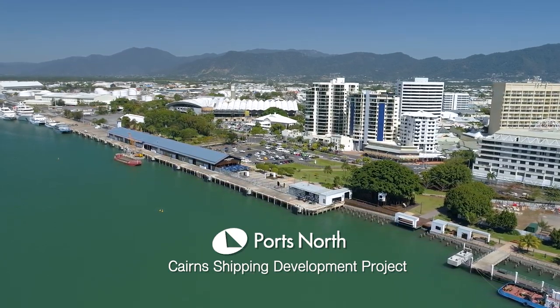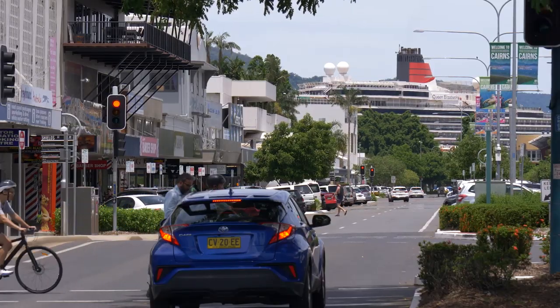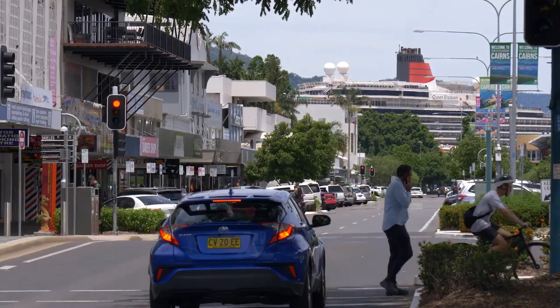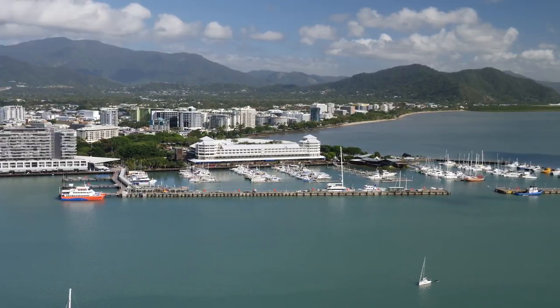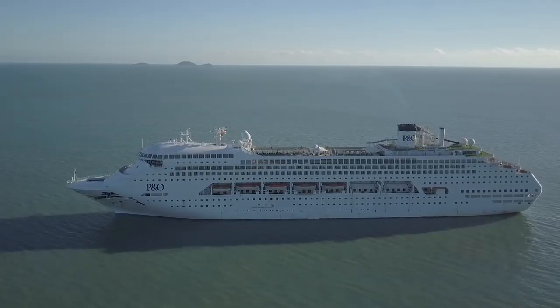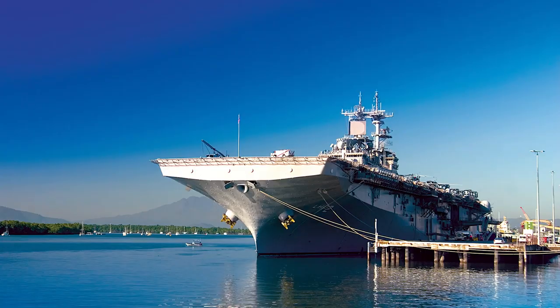The Cairns Shipping Development Project has opened up the Port of Cairns to larger vessels, and with it, major opportunities for the Far North Queensland community. The project widened and deepened the port shipping channel to accommodate vessels up to 300 metres in length, including cruise ships, bulk cargo and naval ships.